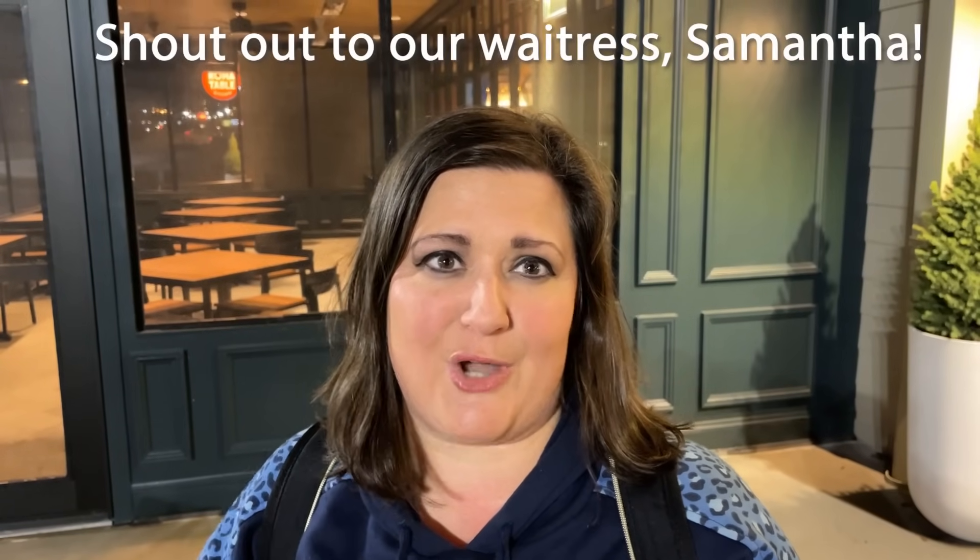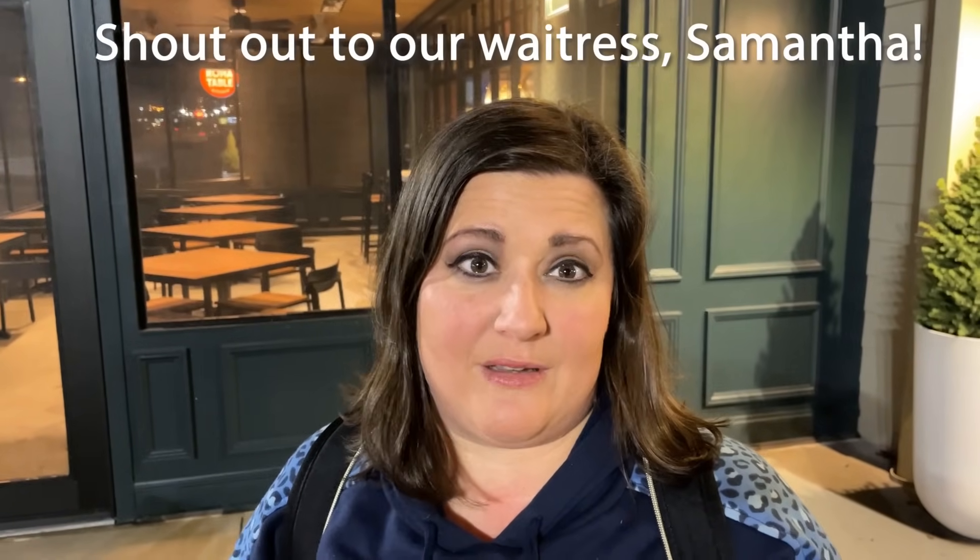Our waitress even said that they love kids here — it's a great family place. And the taste of everything, oh my gosh — we've got a sweet tea alert, definitely try that out. And the pasta was just oh so good. And the appetizer, the garlic bread, was just amazing. And at the end of our supper we had the cake — not overly sweet, just a great topper to the meal and a really great place to visit.